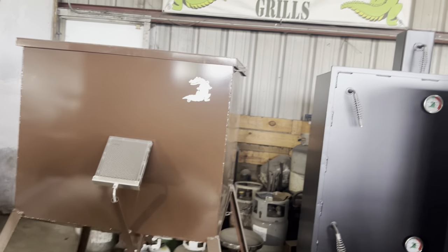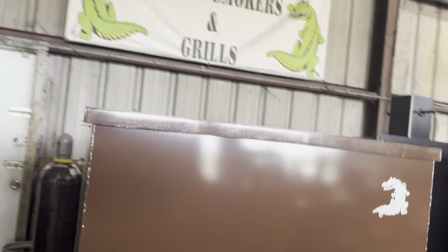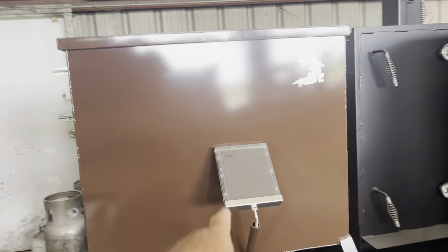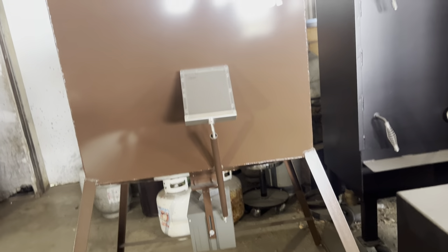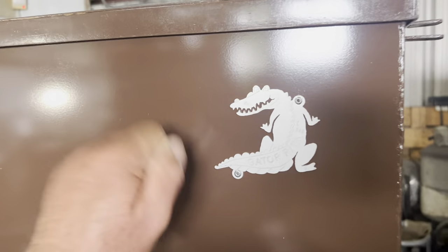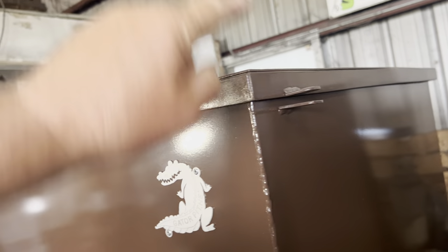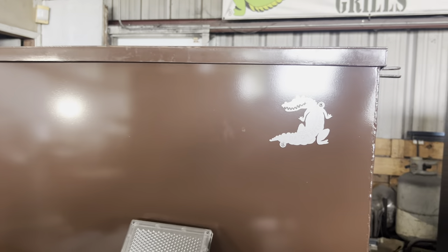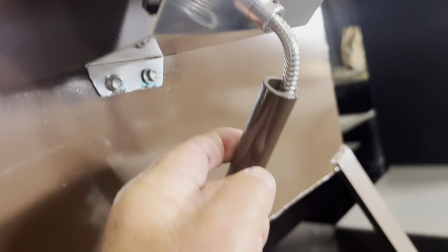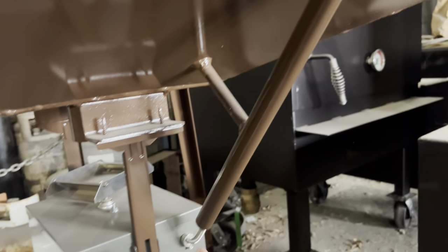And we do deer feeders, y'all — believe it or not, we do deer feeders. Custom deer feeders. This is a 600-pounder. You can order that — call me, Gator Pit Rich. It comes with solar panels, everything you need. All you have to do is attach a 12-volt battery to your spreader. It will self-charge with the solar panel and it's all steel constructed. The lid locks in two points so hogs can't pop it open, and all wiring is enclosed in a half inch pipe so animals can't rip it out.